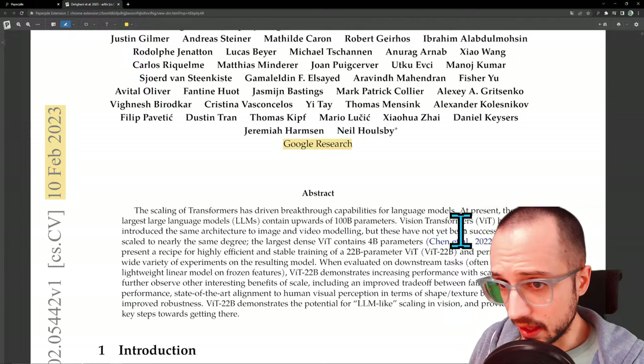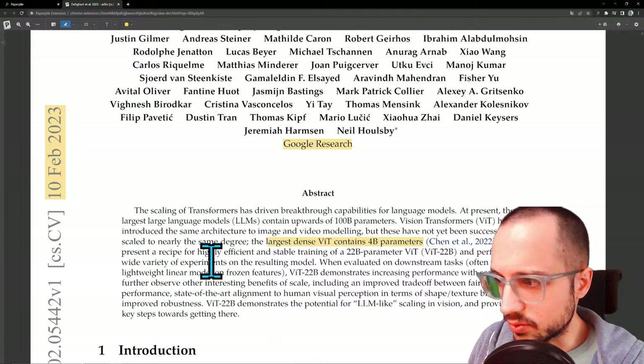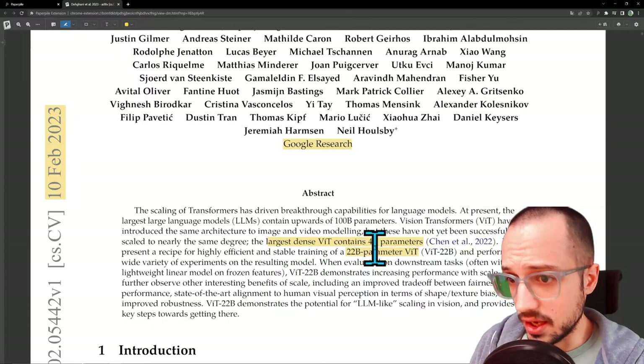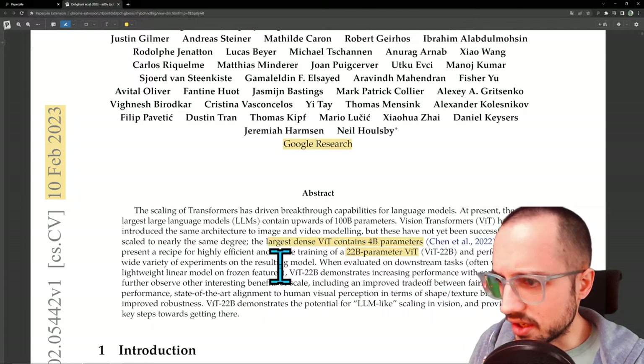It's always been an outstanding question: what happens if you do the same thing with Vision Transformers? Do you get the same result? And here we finally have this paper. Vision Transformers have introduced the same architecture to image and video modeling, but these have not yet been successfully scaled to nearly the same degree. The largest dense ViT contains 4 billion parameters — that's the previous state of the art. And they present a recipe for highly efficient training of a 22 billion parameter ViT, basically 10x-ing the previous state of the art.